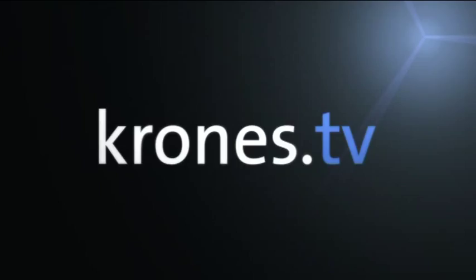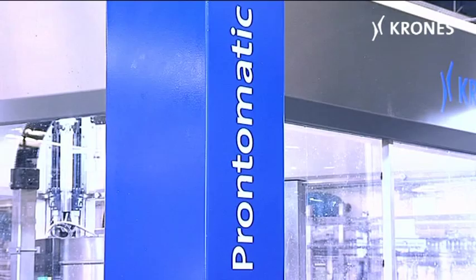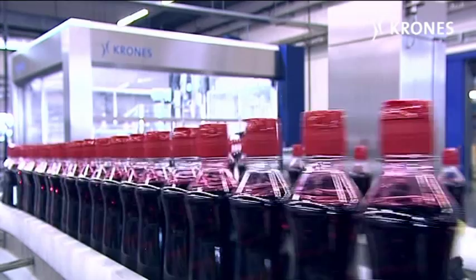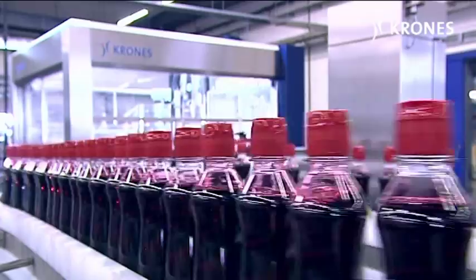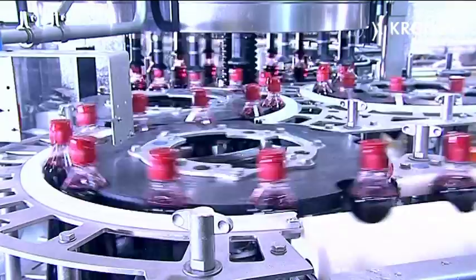The Krones Prontomatic Labeller — a classic among cold glue designs. Their output lies between 10,000 and 36,000 containers an hour. The Prontomatic dresses glass and plastic bottles, jars and special shaped containers in an enormous variety of different labels. It scores in terms of its adaptable design, its applicational versatility and its high levels of machine availability.